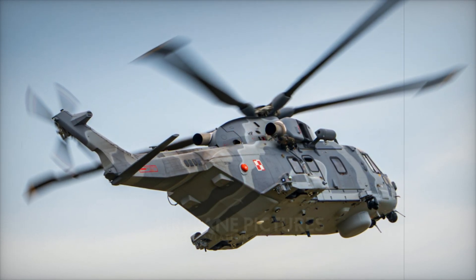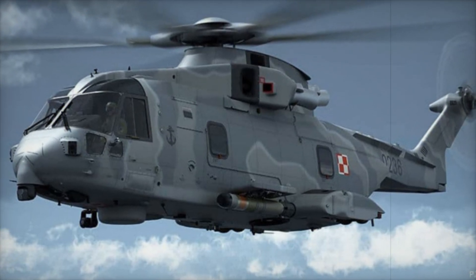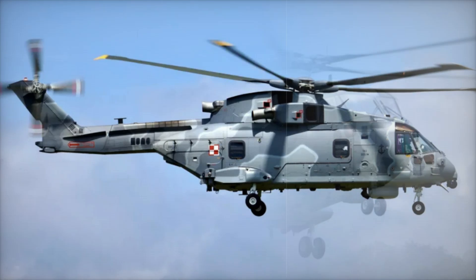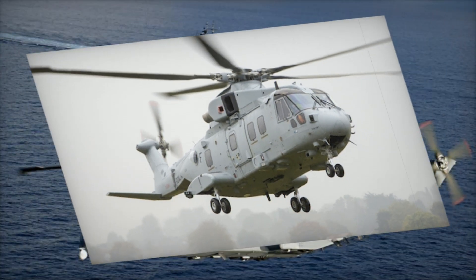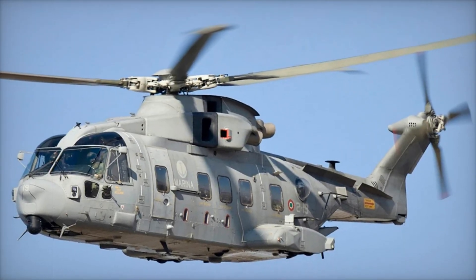It has saved countless lives, protected nations, and stood as a beacon of hope in times of crisis. If you've enjoyed this deep dive into the story of the Merlin, make sure to hit that like button and subscribe to our channel for more amazing stories about the machines and innovations that shape our world. Leave a comment below and tell us what you think of the AW101 — did you learn something new? Do you want to hear about other helicopters or aircraft? We'd love to hear from you. Thanks for watching and we'll see you in the next video.